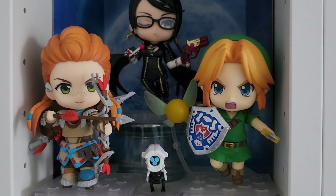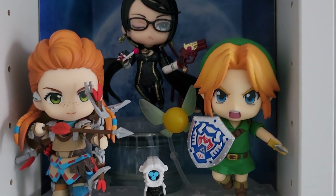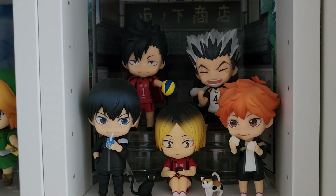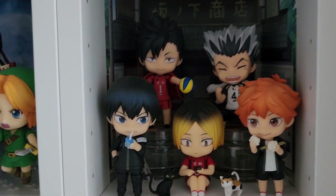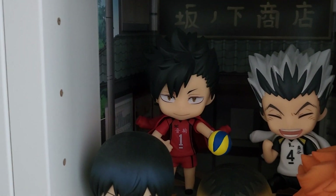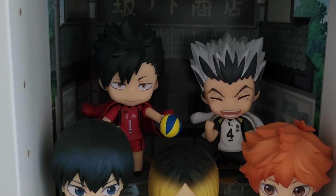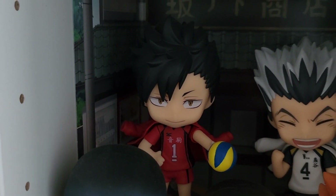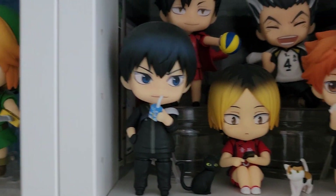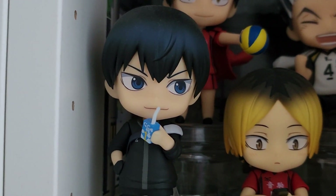Right next to her, one of my first nendoroids - maybe even the first nendoroid I ever got - is my Link nendoroid from Majora's Mask, and I love him, he's so cute. Next to them we have my little Haikyuu nendoroid section which is complete now. In the back there we have the first version of Kuro, then Okto which is the re-release, and down here we have Kenma in the middle and the jersey versions of Kageyama and Hinata left and right, which are so adorable.